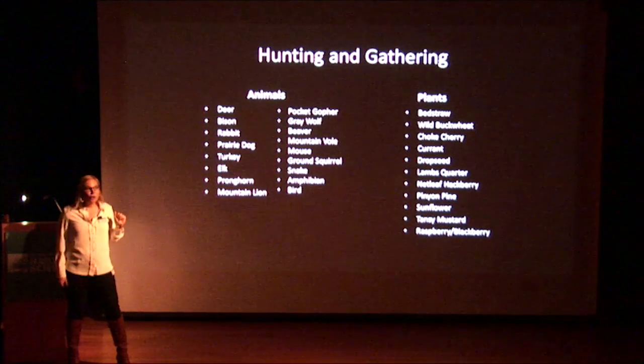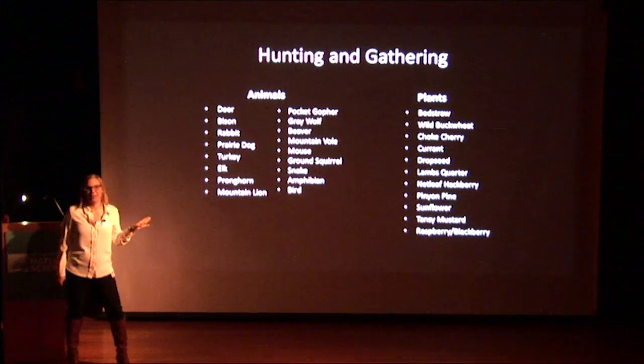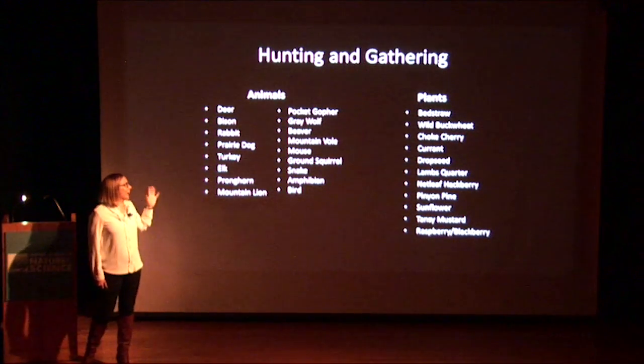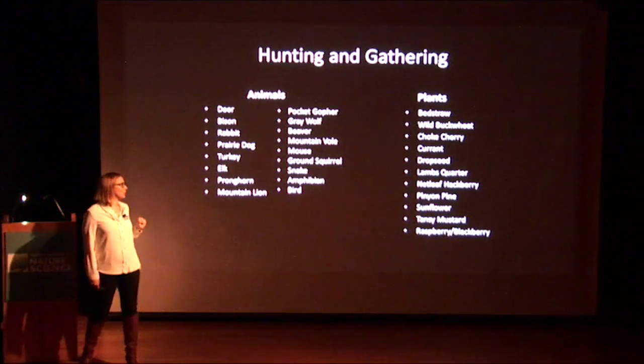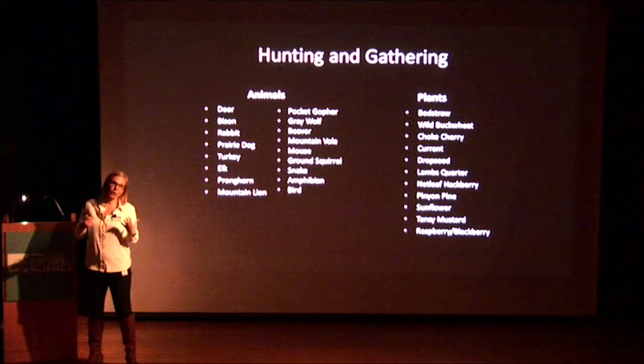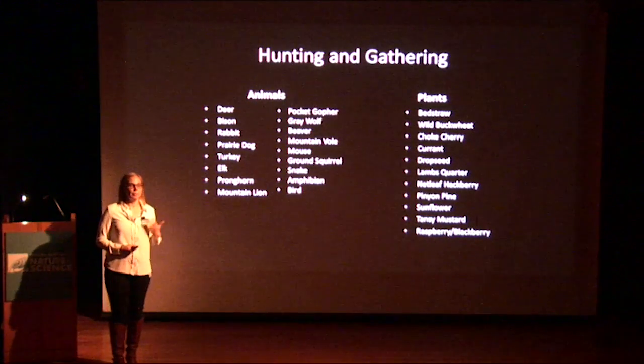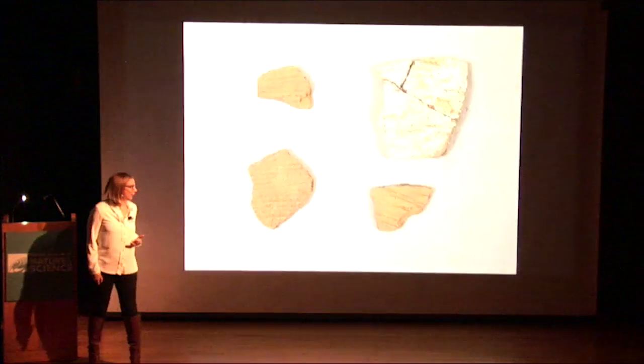Pronghorn and gray wolf were found at this site, which you probably would not find in the area today. And then the plant material — it's important to note that we didn't find any corn or domesticated plants. So this was truly a gathering location. People were not growing crops while living here.